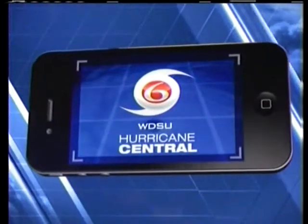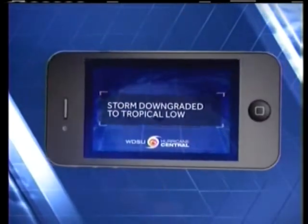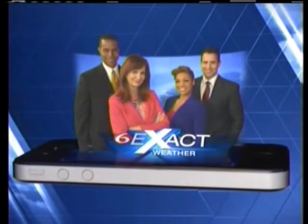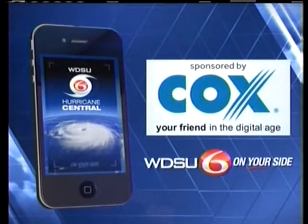Download the WDSU Hurricane Central app with real-time storm tracking, news alerts, and the latest forecast from the weather team who's always on your side. Sponsored by Cox, your friend in the digital age.